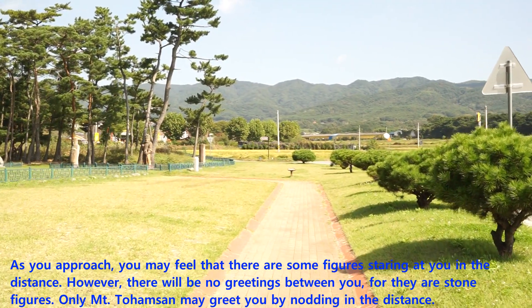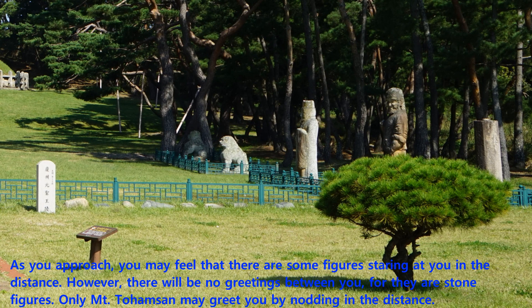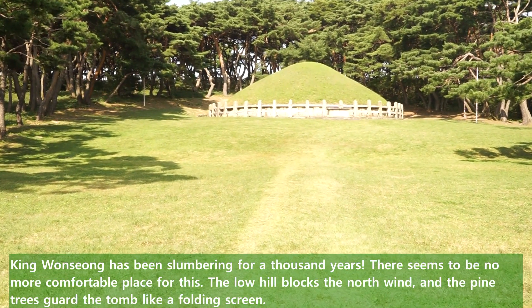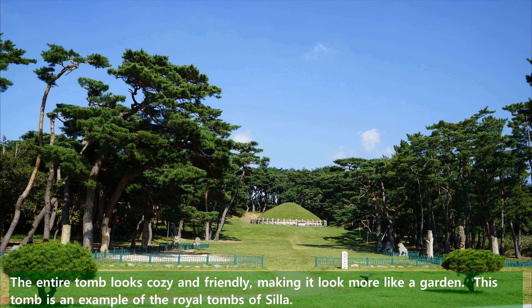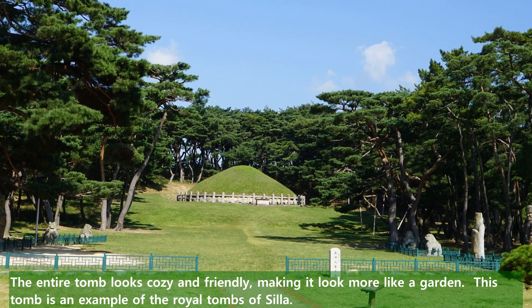As you approach, you may feel that there are some figures staring at you in the distance. However, there will be no greetings between you, for they are stone figures. Only Mount Toamsan may greet you by nodding in the distance. King Wansong has been slumbering for a thousand years. There seems to be no more comfortable place for this. The low hill blocks the north wind, and the pine trees guard the tomb like a folding screen. The entire tomb looks cozy and friendly, making it look more like a garden. This tomb is an example of the royal tombs of Silla.